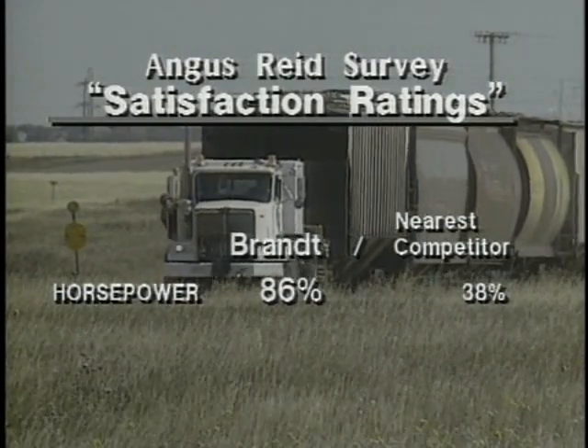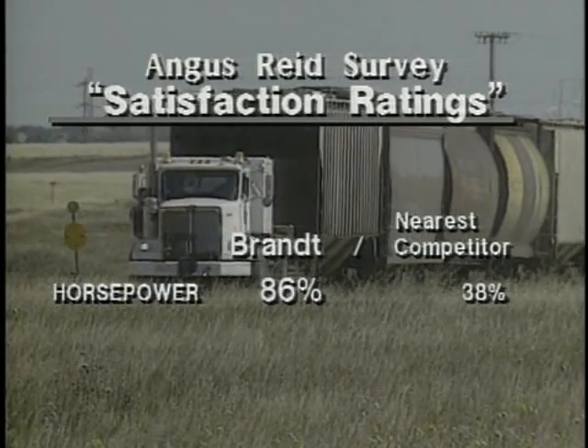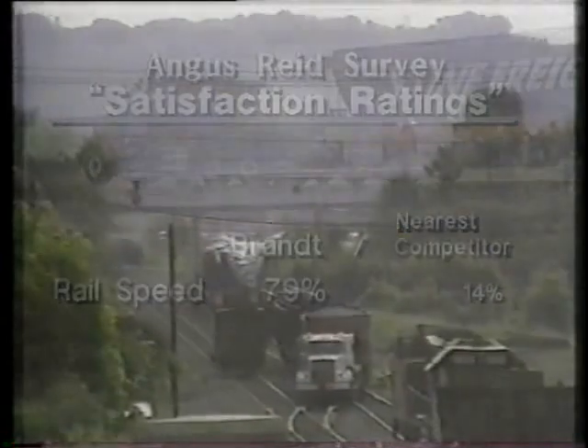For example, in the area of horsepower and torque, the 475 horsepower Caterpillar engine far exceeds the horsepower ratings of any other car mover on the market. The Brand power unit's ability to maintain consistently higher rail speeds is something 79% of those surveyed felt was extremely important.